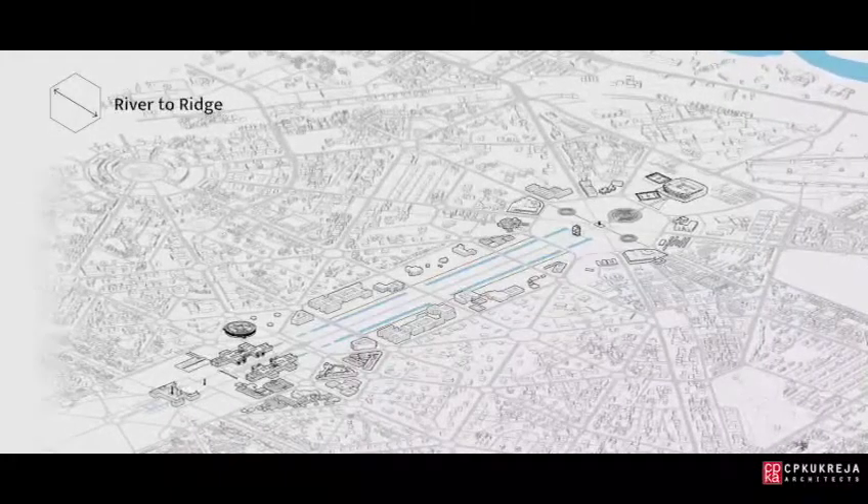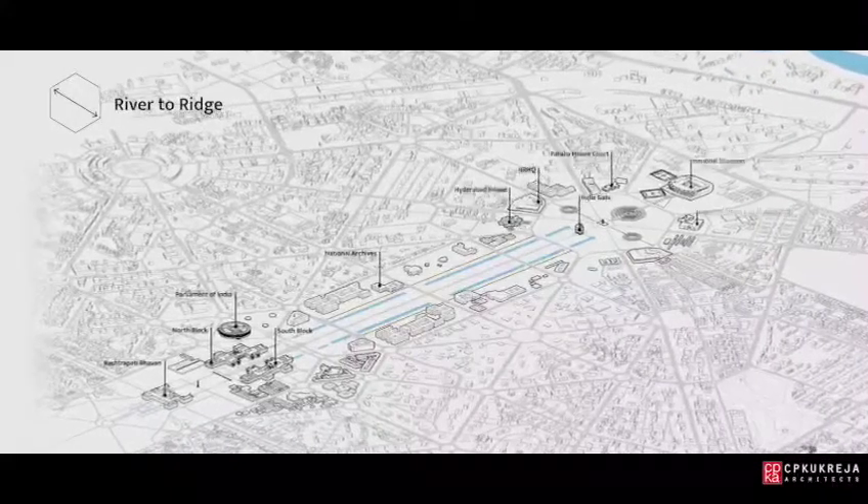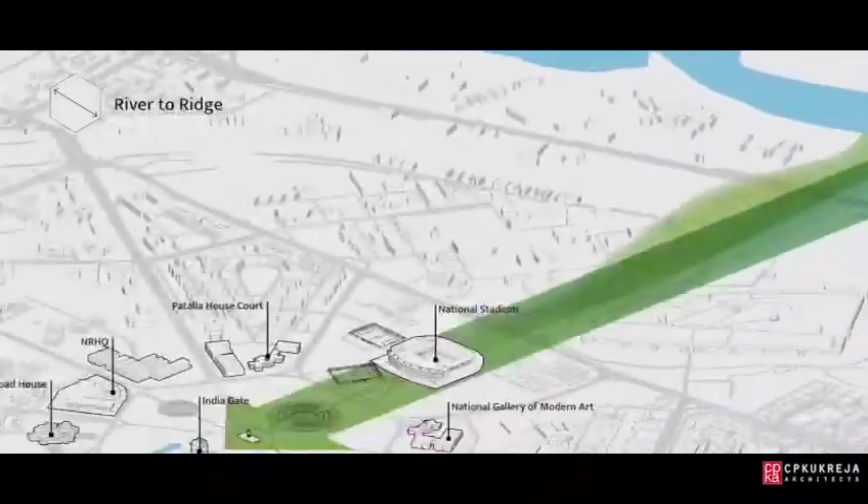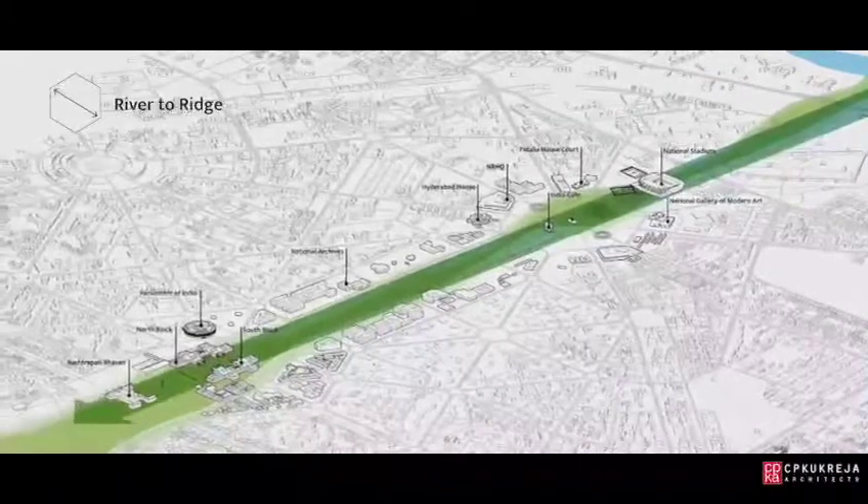First, we envision extending the master plan down to the banks of the Yamuna, reconnecting the Rajpath with nature and creating a Vista that runs from the river in the east to the ridge in the west.